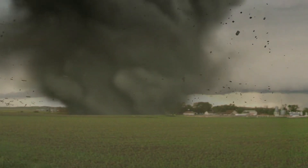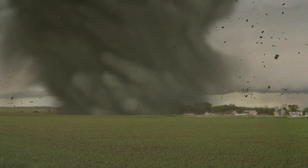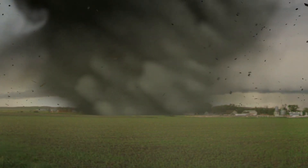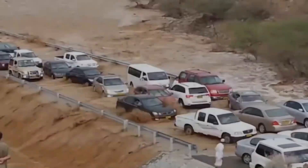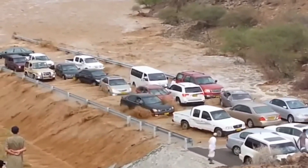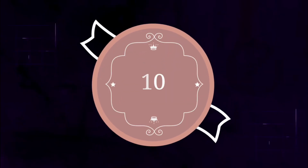From a rare tornado in the Czech Republic that tore through several villages, to a sudden flash flood in Oman that nearly swept some locals off their feet, to a driver in Germany who made a daring escape when a twister came through town, to a bridge in the Middle East that flooded during rush hour traffic — here are 10 amazing natural disasters caught on camera.